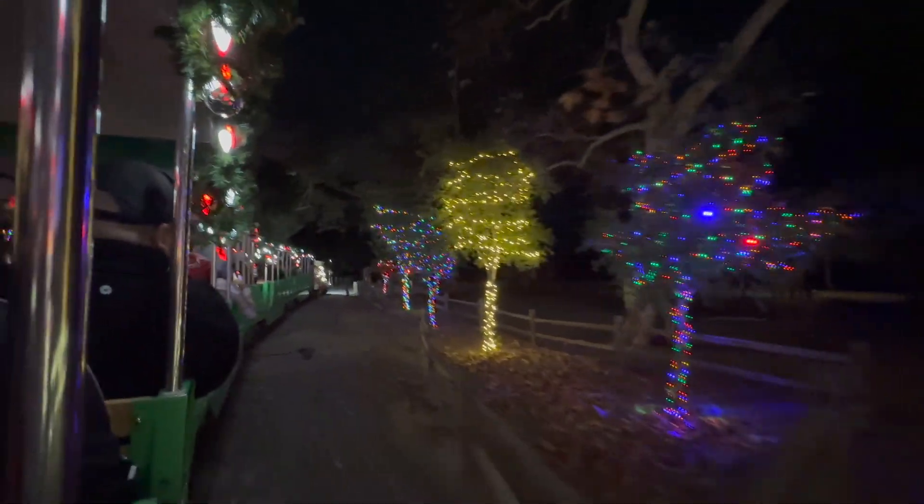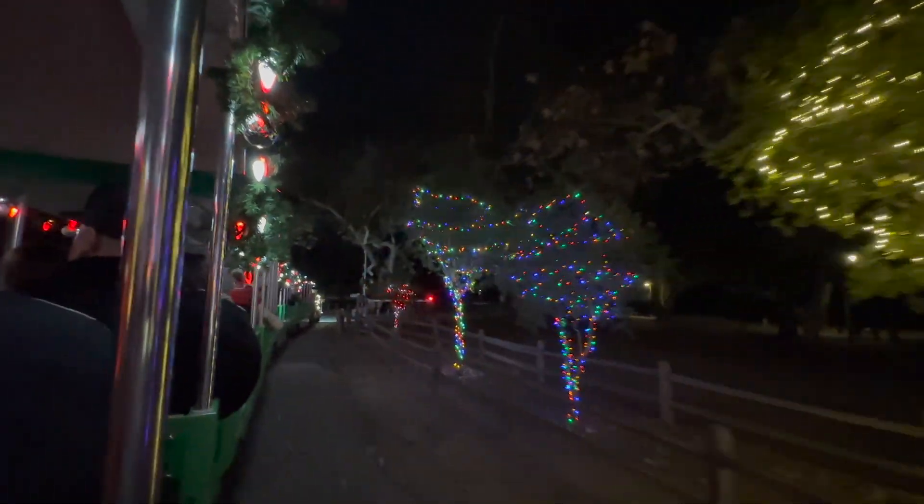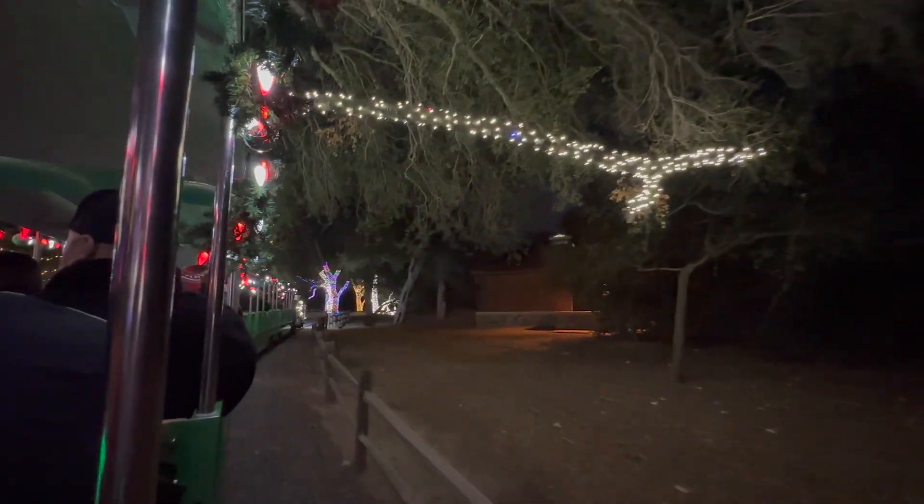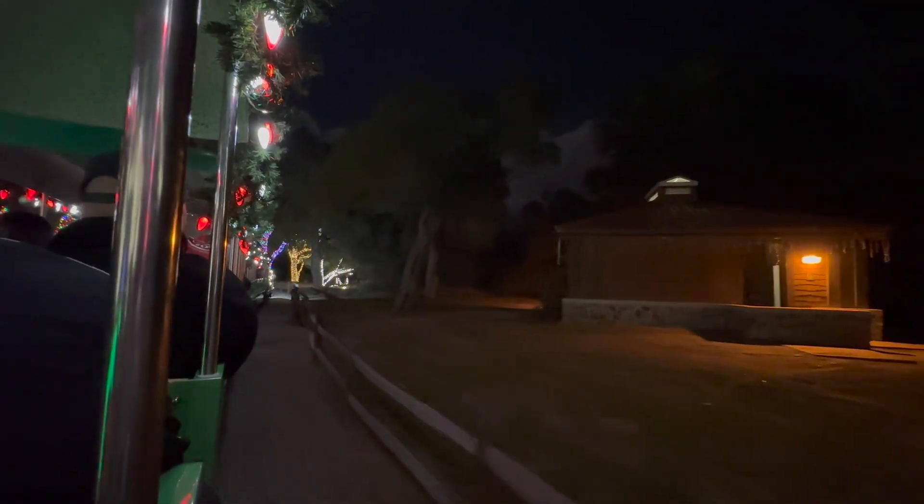I enjoyed the train ride to the North Pole. You can see on the right hand side they have a little sign that says welcome to the North Pole, so we are almost reaching the North Pole. The bookings for these train rides open at the end of November, but bookings get full very quickly. We had a hard time getting tickets for the weekend and towards the end of December, and instead booked for a weekday in the beginning of December.